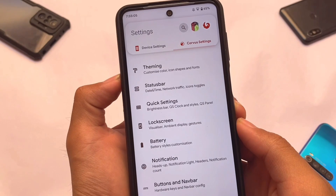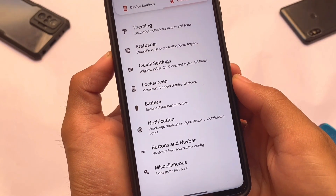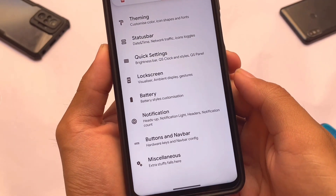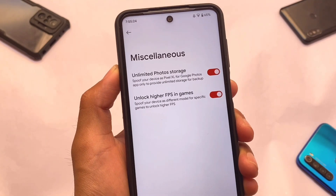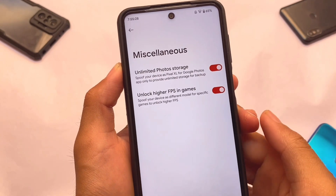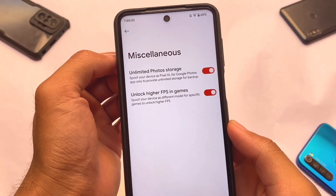Other things are essentially the same. The customizations cover theming, status bar, quick settings, lock screen, battery, and notifications. Unfortunately there are no major customizations, but it's still good enough.